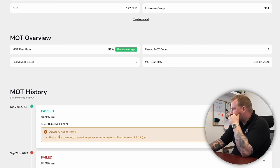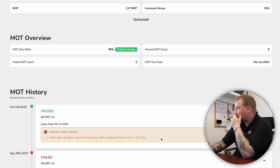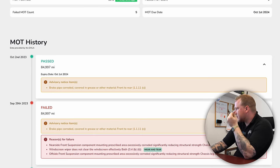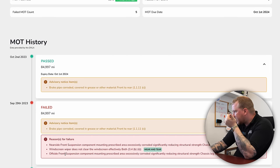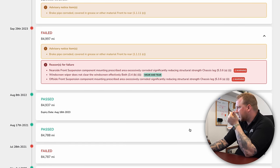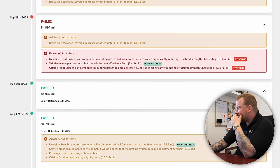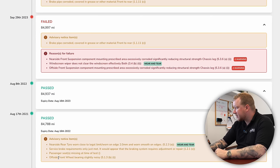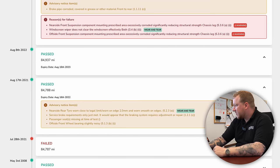The last MOT it passed had an advisory for brake pipe corroded, covered in grease or other material, front to rear — not the end of the world. Prior to that it failed for near-side front suspension component, prescribed area, excessively corroded. So it's probably had some welding in a couple of places, near-side front and off-side front. Windscreen wiper does not clear — so they put a new wiper on it. Prior to that it passed in 2022 with no advisories. In 2021 it passed but with some advisories: tire, brake requirements only just met; passenger seat missing at the time of test; off-side front wheel bearing slightly noisy.